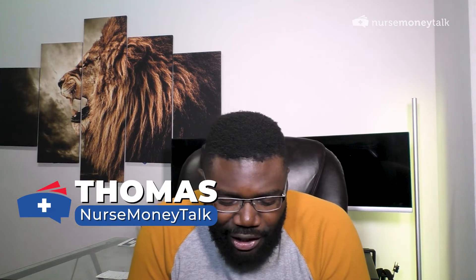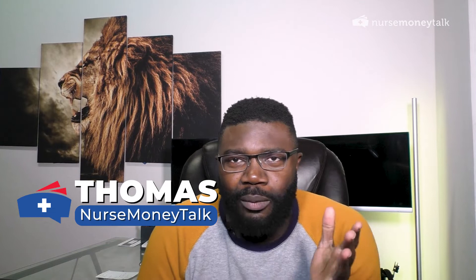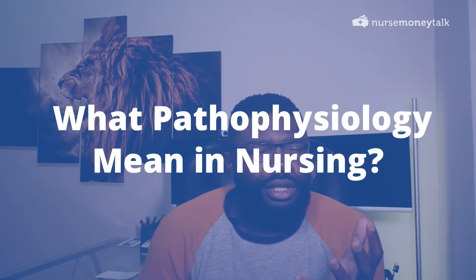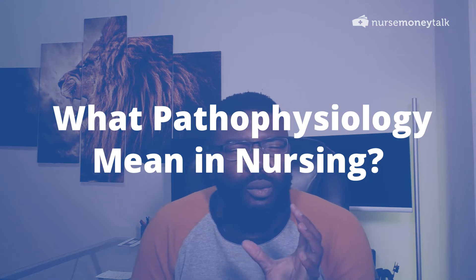Hey guys, this is Thomas over here at NurseMoneyTalk.com and in this video, I'm just going to talk about what pathophysiology means when it comes to the nursing profession and why understanding this concept is very important.